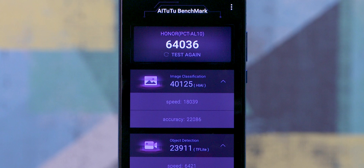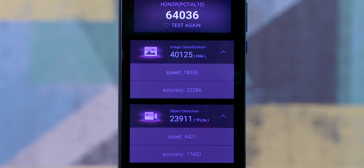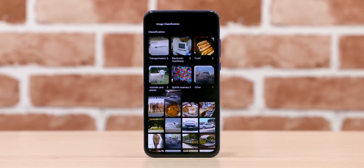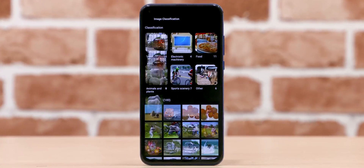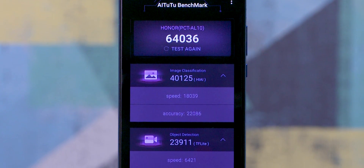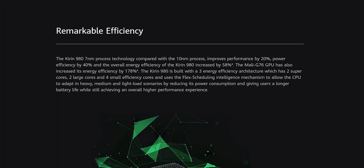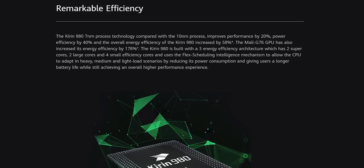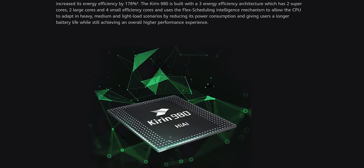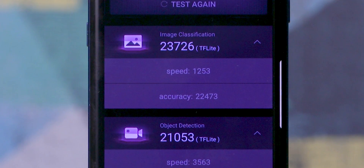The View 20 with its dedicated NPU fares much better in image classification scores, but as you can see, there isn't a huge gap between the Note 9 and the View 20 in object detection scores. That's because the image classification test leverages the dedicated NPU, while object detection uses the CPU. This is why 'Hi-AI' is mentioned near the image classification score and 'TF Lite' near the object detection score. Hi-AI is Huawei's SDK for their dedicated NPU. If a score shows TF Lite, it means the manufacturer doesn't have a dedicated AI SDK, so AI22 defaults to the CPU via TF Lite.